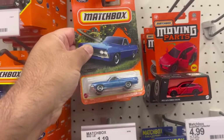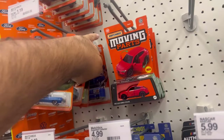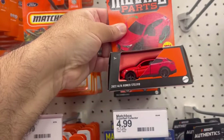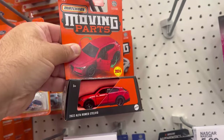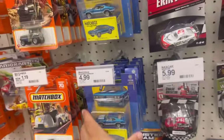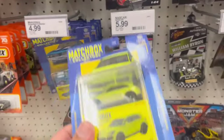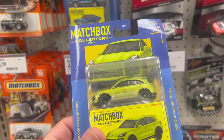Here's a cool Ranchero. Alfa Romeo Stealthio — it's pretty cool but not my thing. A bunch of peg warmers. This is not a bad looking Porsche Cayenne Turbo.